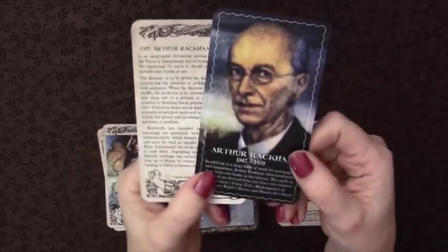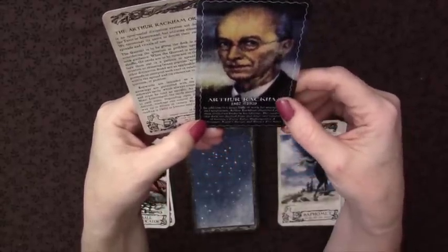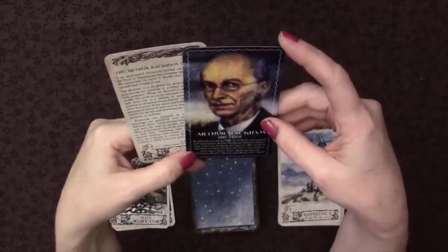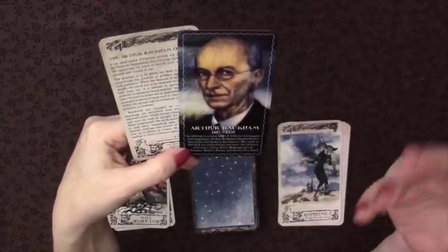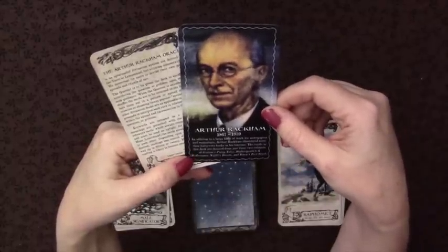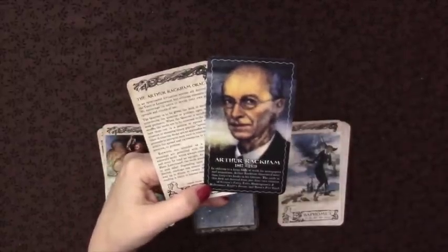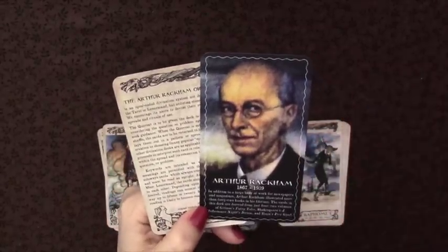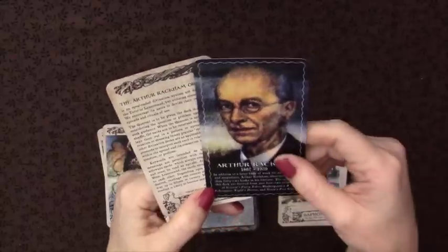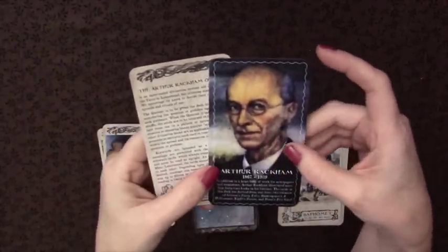This is the Arthur Rackham Oracle. Arthur Rackham was an illustrator — he was born in 1867, he died in 1939. He did a lot of work for newspapers and magazines and also illustrated 42 books. The cards in this deck come from four of his volumes: two volumes of Grimm's Fairy Tales, Shakespeare's A Midsummer Night's Dream, and Ibsen's Peer Gynt.